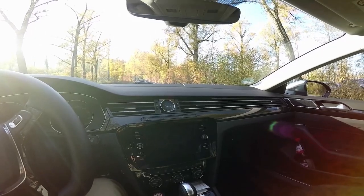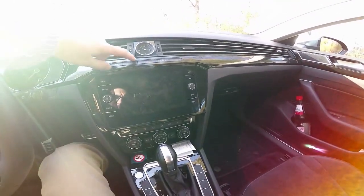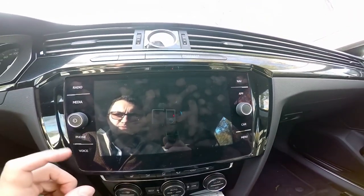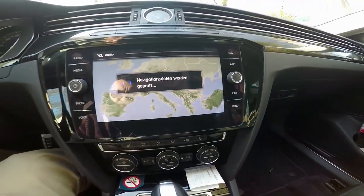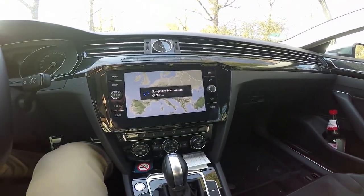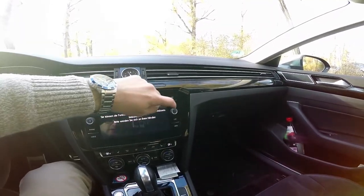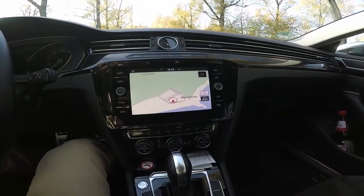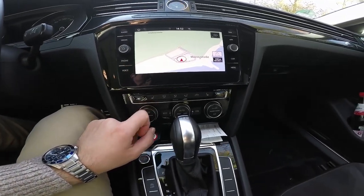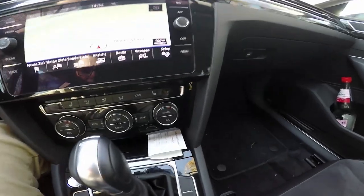Below are two buttons from a maximum of three possible, because this version doesn't have the automatic parking system. Starting from the left: parking sensors, front and back parking sensors, and emergency signal light. On this Elegance version we have a 9-inch Discover Pro navigation infotainment screen with full touch capability and infrared sensors providing very good feedback. The menus are standard, pretty common for what you can get nowadays from Volkswagen. Below, the air flow controls including seat heating and climate control settings.